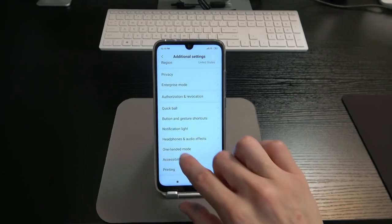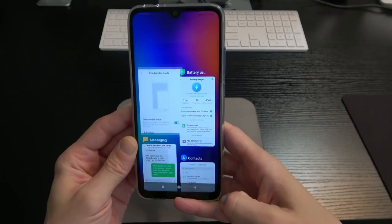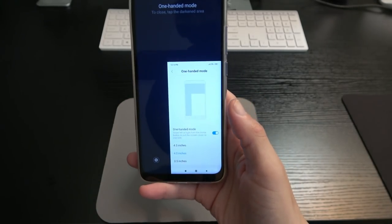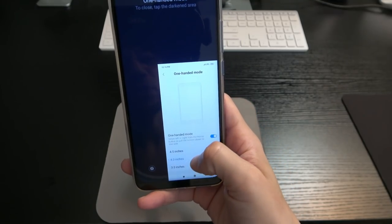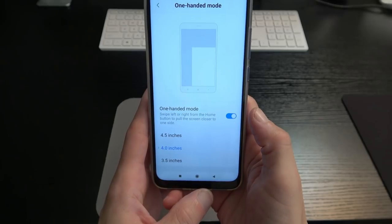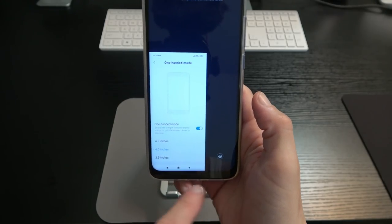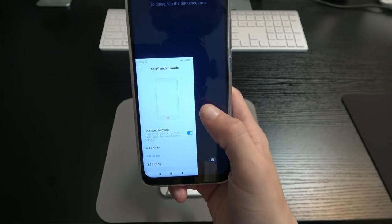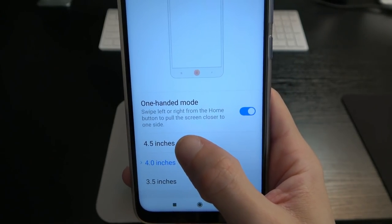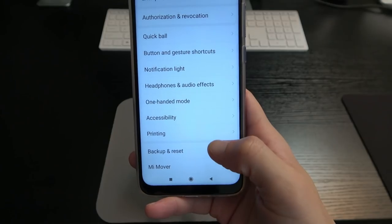Under headphones and audio effects — I'll come back to that. One-handed mode is present: you just swipe across the bottom of the phone to trigger it, and tap the empty area to exit. You can also swipe left to shift the screen to the left side. You have the ability to choose the height of the one-handed mode: 4.5 inches, 4 inches (default), or 3.5 inches.